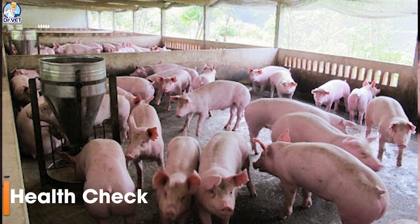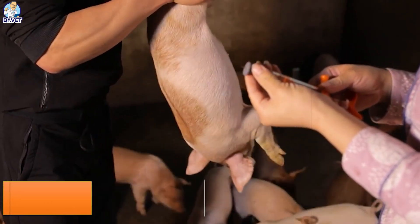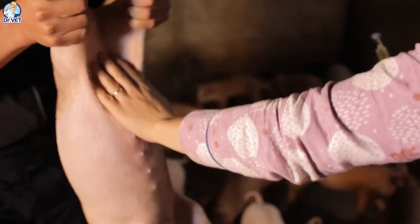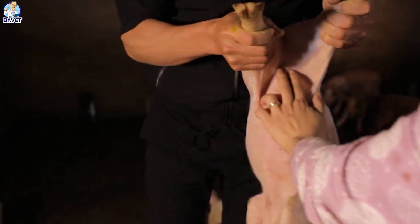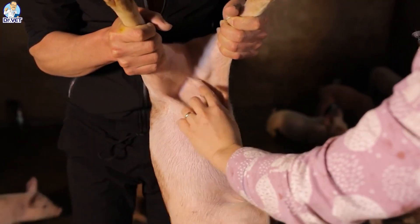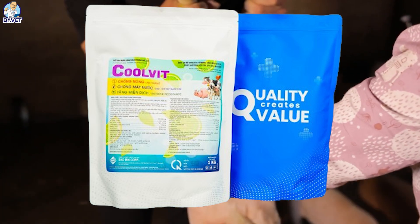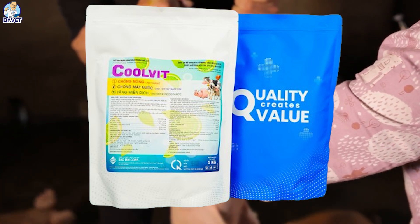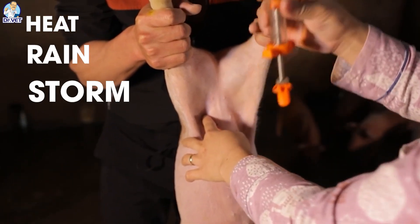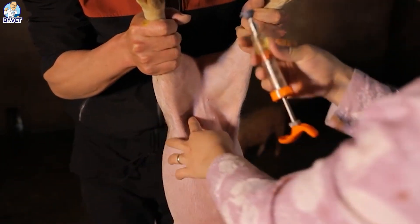Health check: vaccinate only healthy pigs. Do not vaccinate pigs suspected of being infected or sick, and do not use antibiotics within one week before and after vaccination. Supplement vitamins and electrolytes before and three days after vaccination — you can use Cooler or similar products. Limit vaccination of pigs during times of adverse weather such as heat, rain, storms, or cold weather, and limit stress on pigs before, during, and after vaccination.